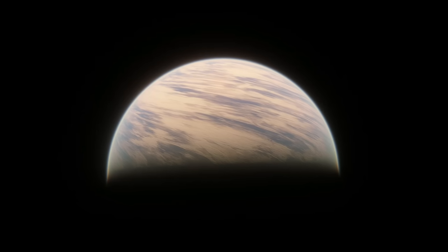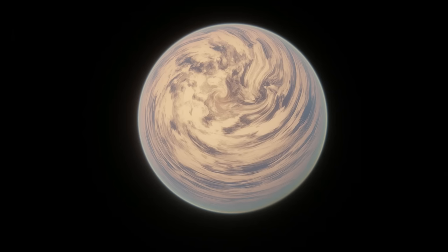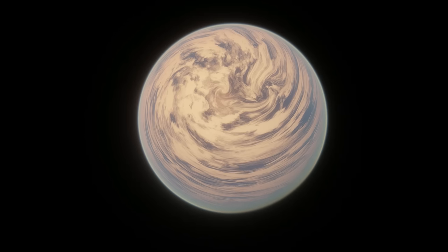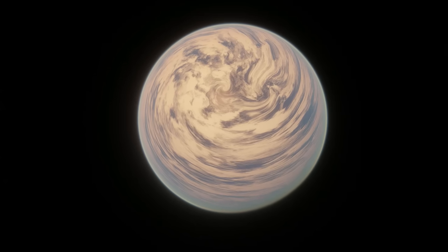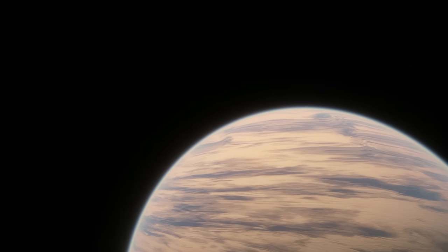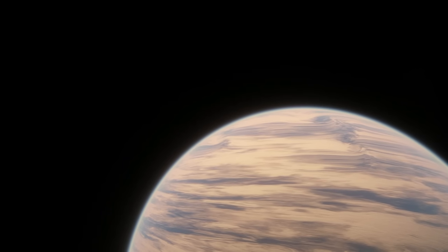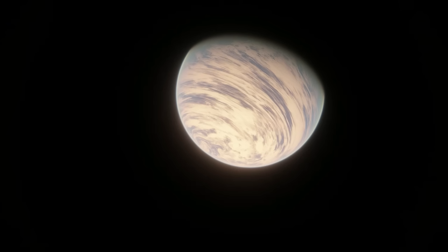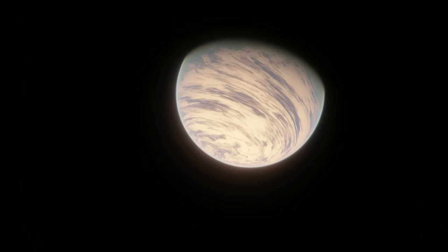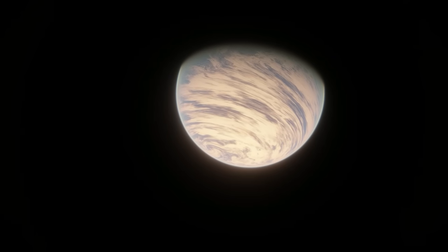L-9859d is, right now, probably the most interesting planet in the system. It's similar in size to c at about 1.94 Earth masses and 1.5 Earth radii. It takes about 7.4 days to orbit its star, making it again too close to the habitable zone. You might have noticed that d is much less massive than c but bigger in radius — that can only mean one thing: L-9859d is significantly less dense than c. Density measurements show it can't be made entirely of rock like b and c. It must have a very thick extended atmosphere, or, more excitingly, the lower density could potentially be explained by oceans.